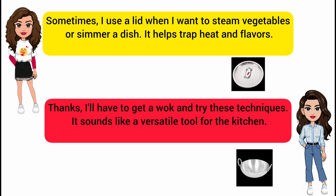Thanks. I'll have to get a wok and try these techniques. It sounds like a versatile tool for the kitchen.